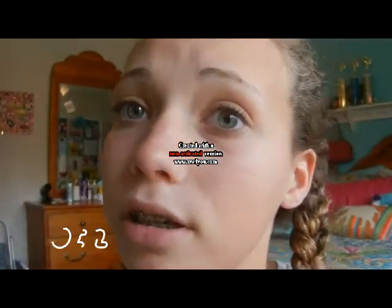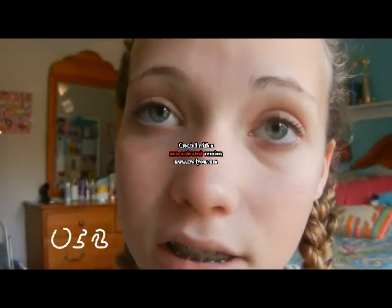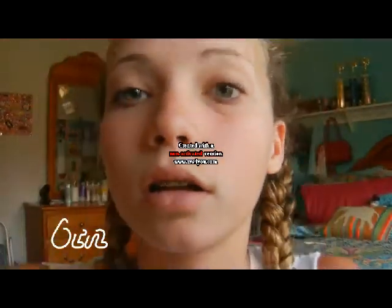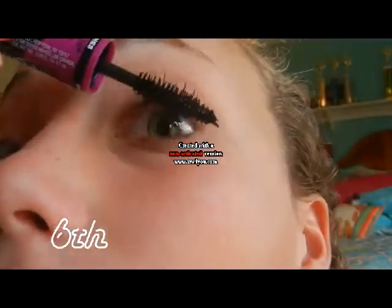I'm taking my Maybelline Big Eyes mascara. This is definitely like a starter mascara because it doesn't give you that much, which is really good. I'm just going to put that on my eyelashes — I'm going to use the upper lashes wand. If you want, you can curl your eyelashes, but I didn't when I was in sixth grade.